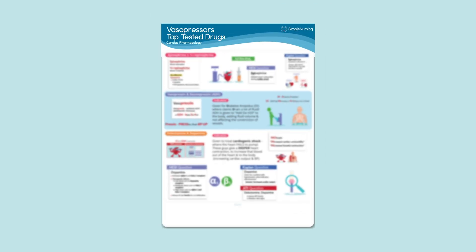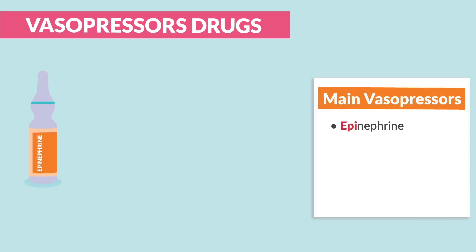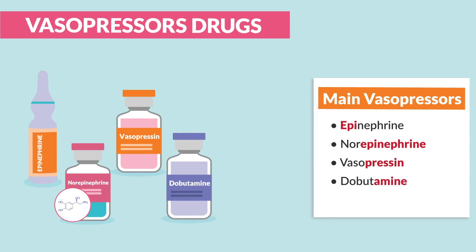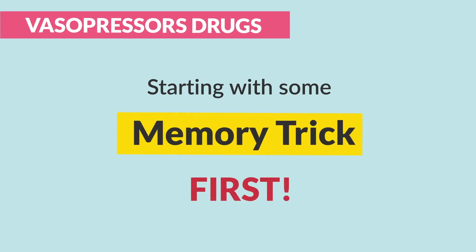Make sure to pull out the study guide for this section so you can follow the key points. Now for the big vasopressor drugs — the ones to know for your test and the NCLEX — write these down: epinephrine, norepinephrine, vasopressin, dobutamine, and dopamine. Let's break these down one by one, starting with some memory tricks first.